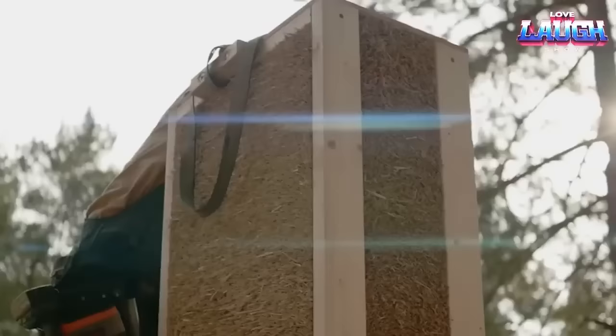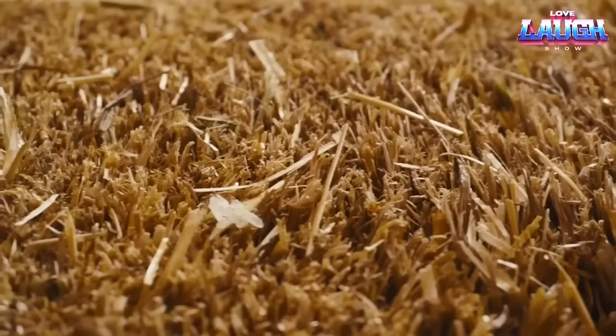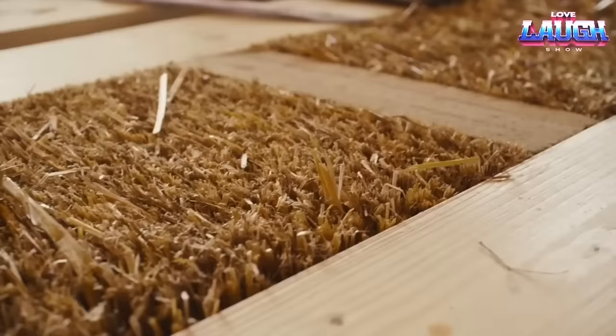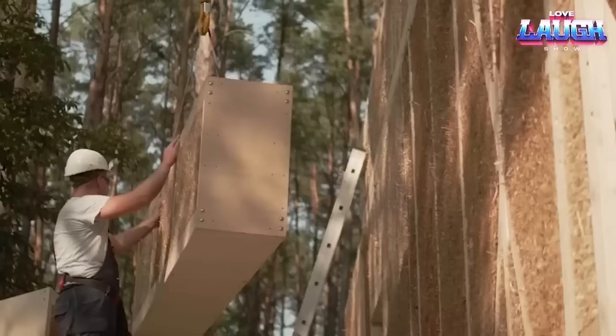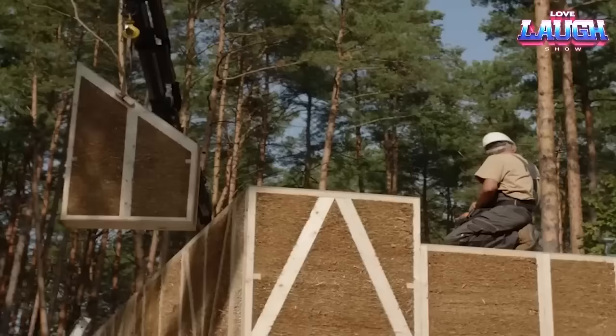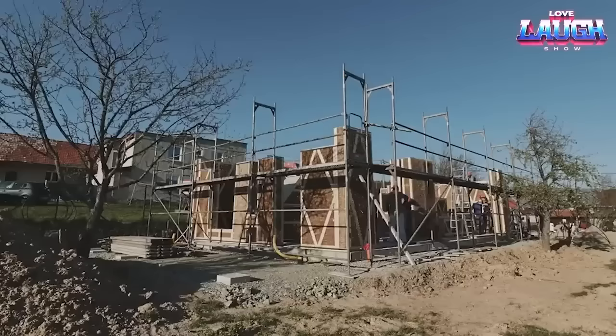The Eco-Cocon straw wall system uses straw compressed into panels, assembled on-site to form resilient walls. It's a 100% dry process — a great eco advantage with zero waste and no need for water or cement. This Slovakian innovation provides excellent insulation, keeping homes cool in summer and cozy in winter, making it an energy-efficient choice.